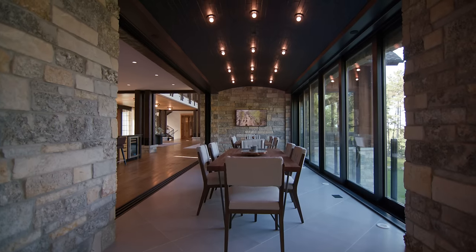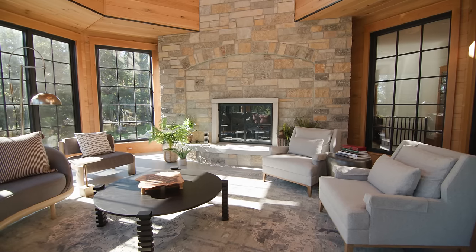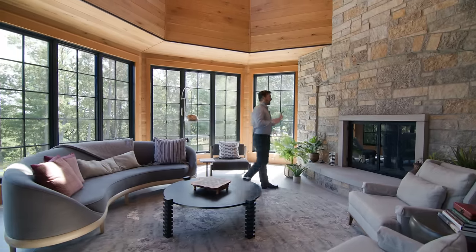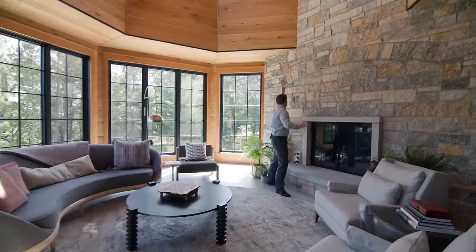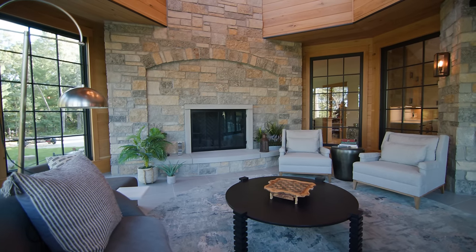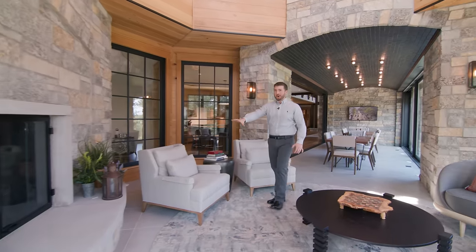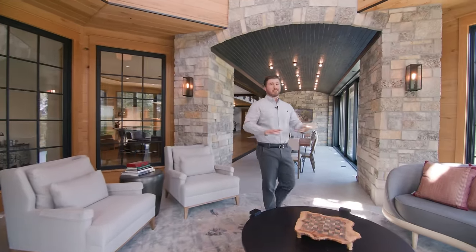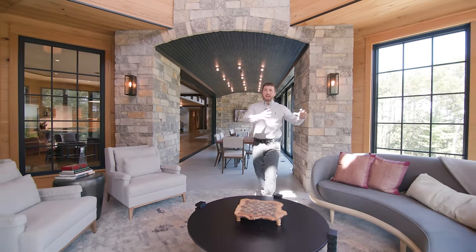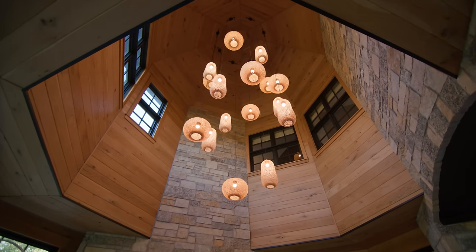The roundness and curvature of that vault is mimicked over here with the hearth. There's a round hearth and take a look at this fireplace chase — with such a large chase, having an inset with an arch top adds a lot more depth and dimension. This fireplace is a wood-burning unit. There's a mixture of gas and wood-burning units throughout the home. This is a very special lounge space with great airflow that can go up into the upper bedrooms through windows up there as well.